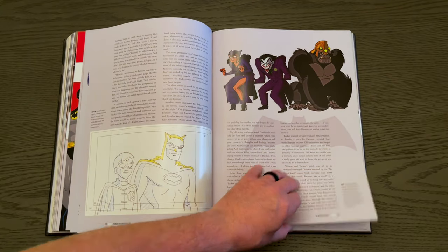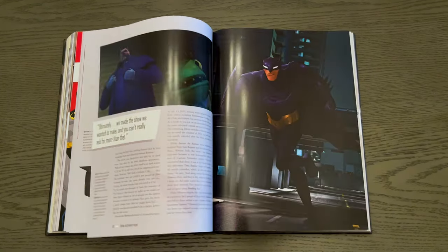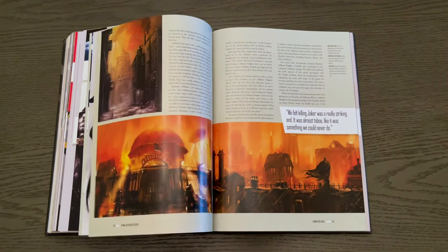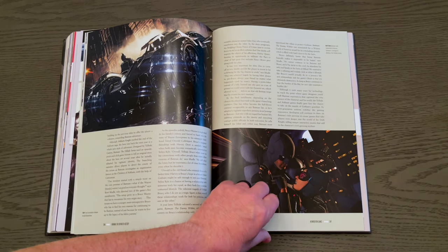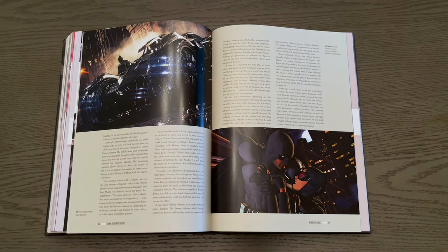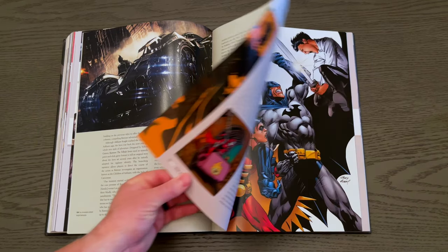Different animated styles are covered. Even Beware the Batman, which was short-lived computer animation — not one of my favorites. And the video game series — the Arkham series as well as Lego Batman, both popular series. The Arkham series is by far the best Batman video game series for sure. We actually have a video game retrospective page — we'll leave a link below in the description. We give the Batman Arkham series our highest thumbs up. Was pretty disappointed by the Telltale series — not good.